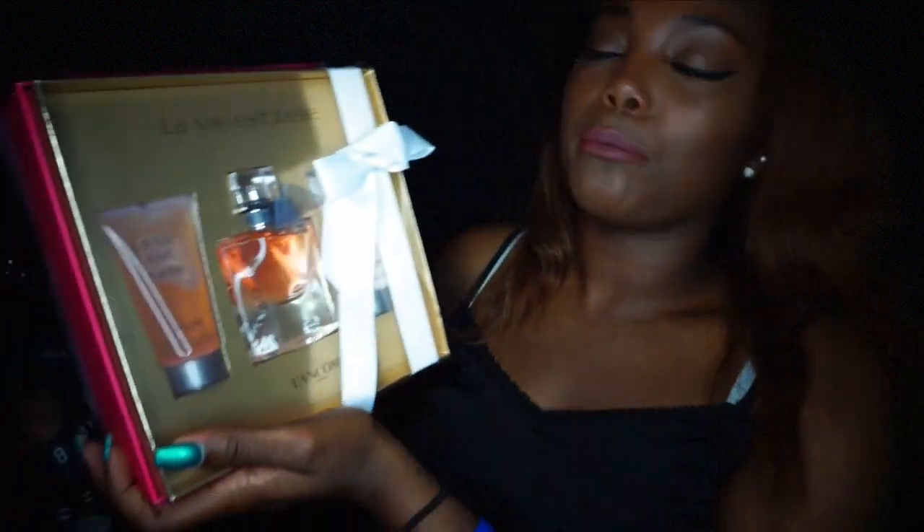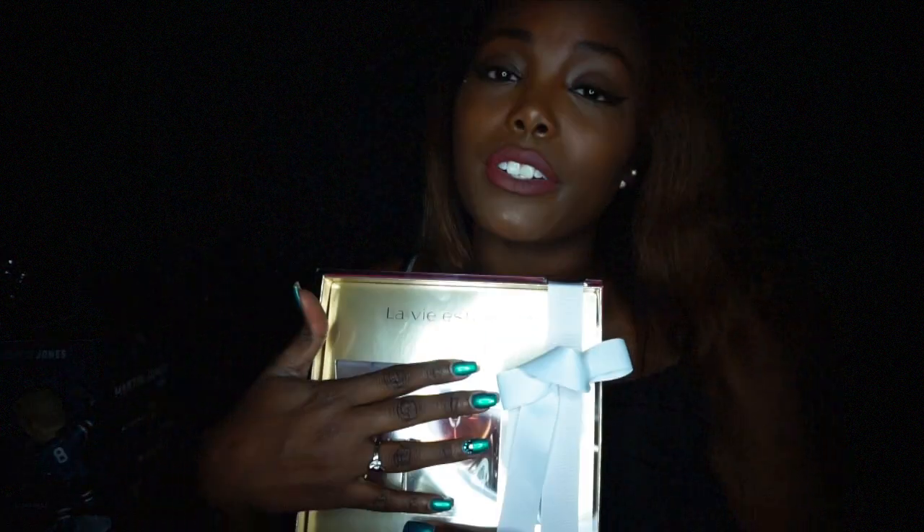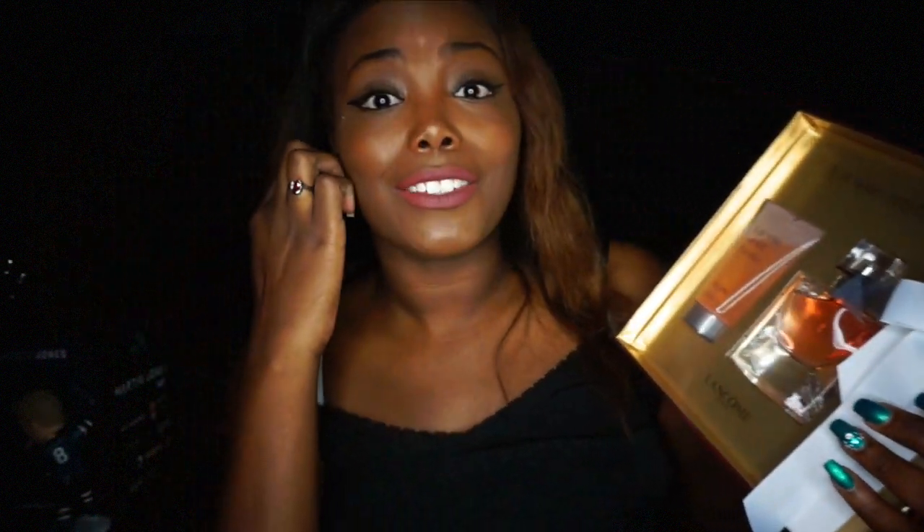Now for the Ulta items! The first thing I got is the Laviate Bell set — it has the shower gel, the perfume, and the lotion. This is my favorite scent of life; if you know me, when you smell this you know I've been around. I didn't even know they made a lotion, so that sold me. I was just going to refill my big bottle which is like $100-something, but this set is $69 and it's totally worth it.